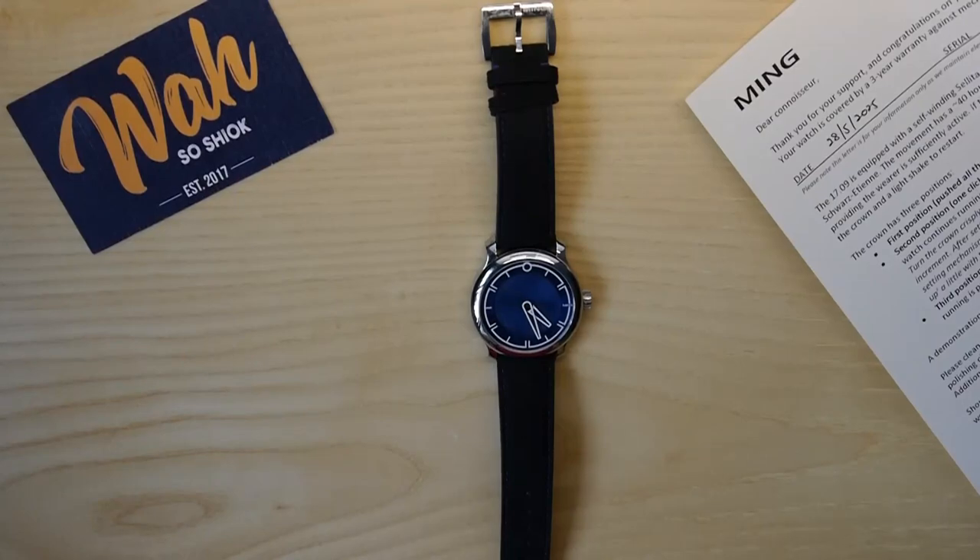Hello everyone, so in today's video I'll be shining a spotlight on my most recent watch acquisition, the Ming 1709. This is essentially a series where I shine a spotlight on my personal purchases. I've previously done similar videos on my Chrono Tokyo Toki, my IWC Mark 18 Liberty Prince, my TAG Heuer Monaco, my Tissot PRX Powermatic 80, Byron Ross B-05, Santos, and most recently my $2 Black Bay 58 Blue.